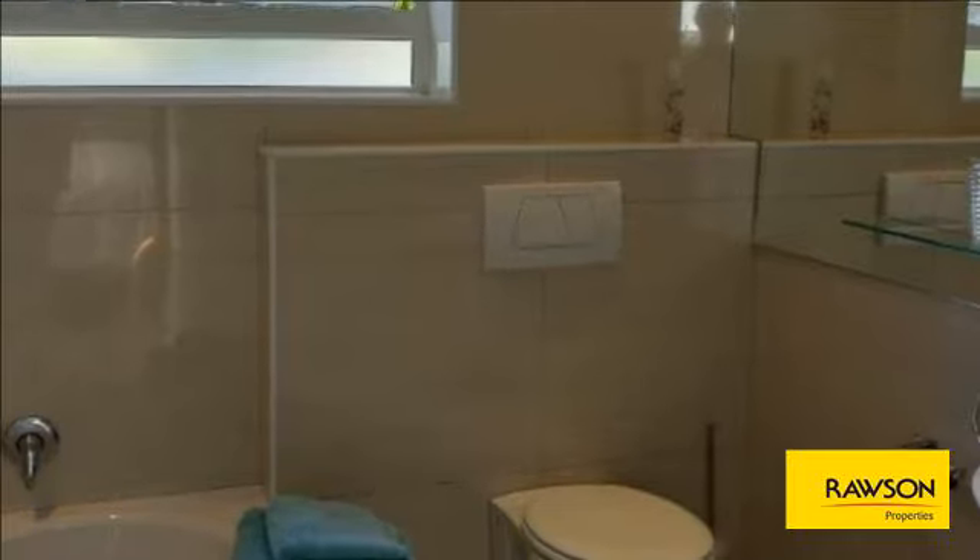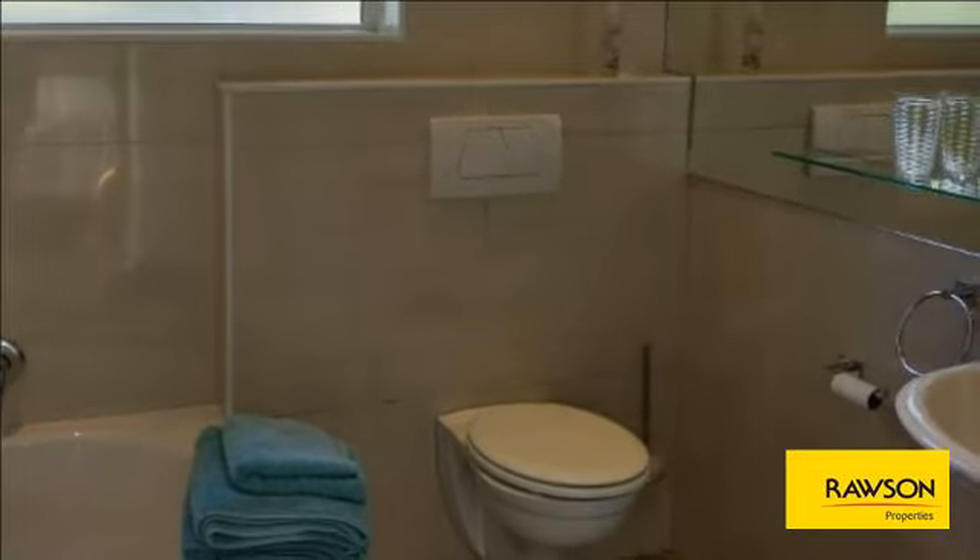Come and live in and enjoy this outstanding cottage — you will love the ambience it offers. No pets allowed. For more information on this property or to arrange a viewing, please contact us.